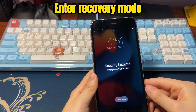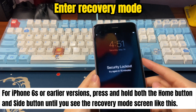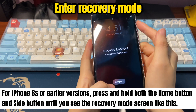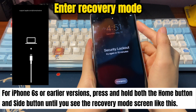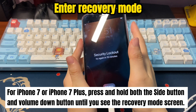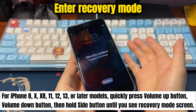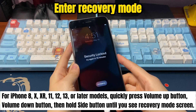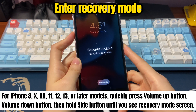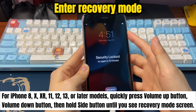Different iPhone models require different button press combinations to enter recovery mode. For iPhone 6s or earlier, press and hold both the home button and side button until you see the recovery mode screen. For iPhone 7 or iPhone 7 Plus, press and hold both the side button and volume down button until you see the recovery mode screen. For iPhone 8, X, XR, 11, 12, 13, or later models, quickly press the volume up button, then the volume down button, and then hold the side button until you see the recovery mode screen.